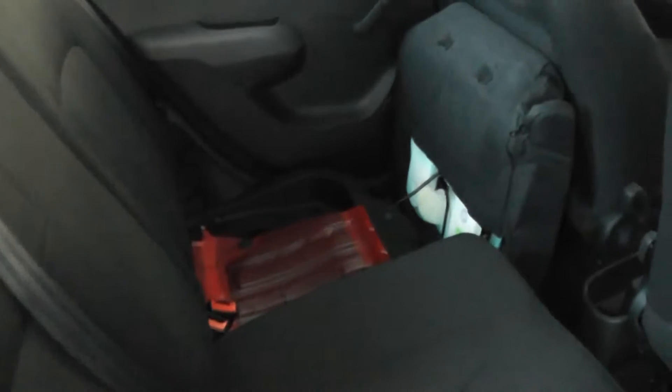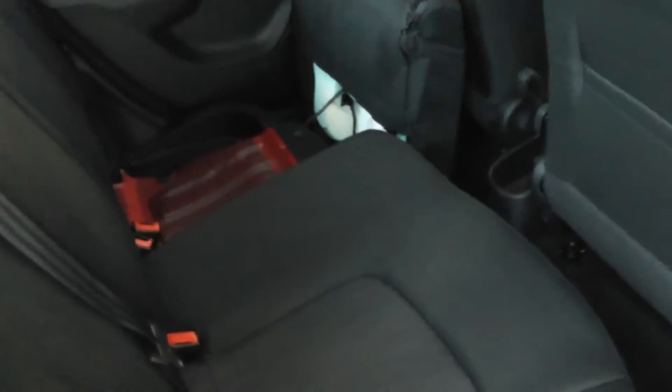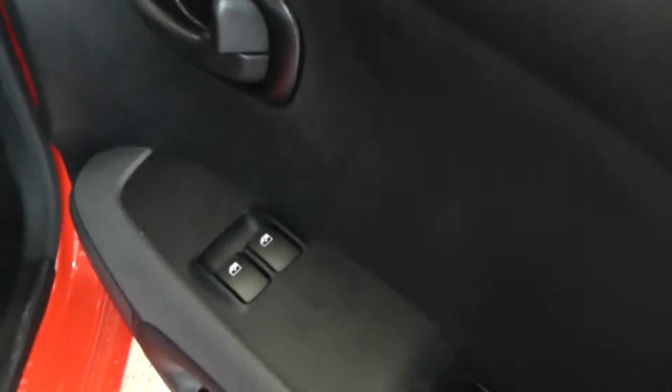The car has cloth upholstery, all in excellent condition throughout. It has a 60-40 split rear seat that folds down, and as you can see the front seat also folds down to make a flat extra space in the back. The car has electric windows in the front, with cloth upholstery again all in excellent condition.